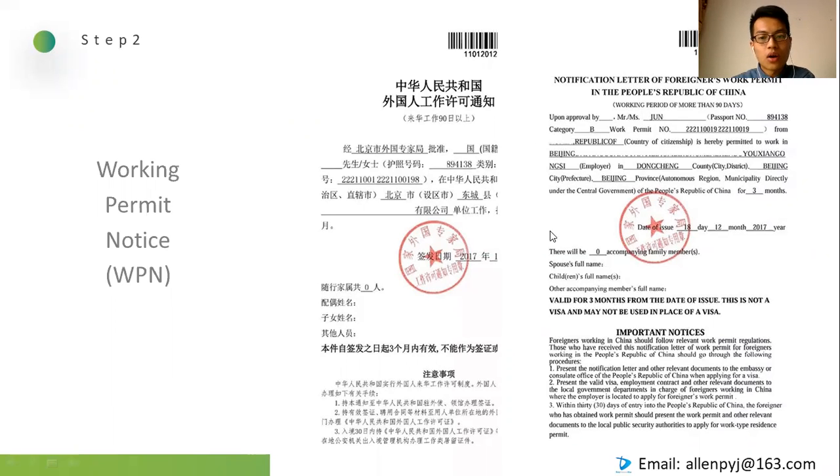You can only get a work visa after having a job offer because the Working Permit Notice (WPN) is issued under the name of your employer. Some cities have strict policies and require documents to be posted before you enter China before they issue the WPN. But most cities only ask for on-site checking after you enter China, and the school can take copies of your documents for that. This step costs about three weeks more or less.